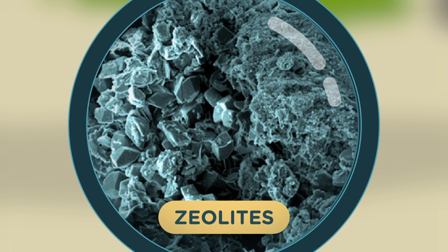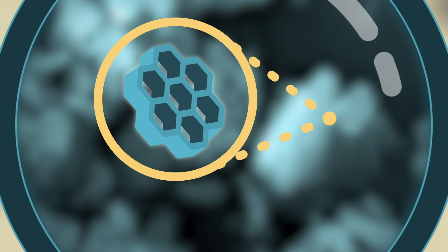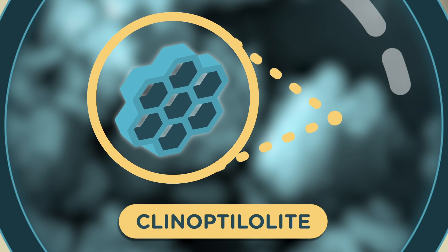These are zeolites, microscopic porous volcanic minerals. The unique honeycomb structure of a specific zeolite, called clinoptilolite, gives it an incredible ability to trap and help remove toxins from the human body.